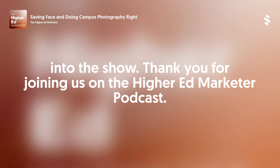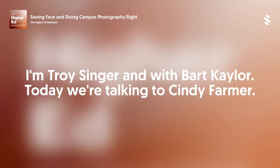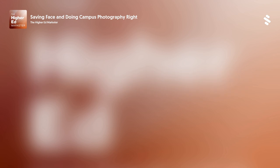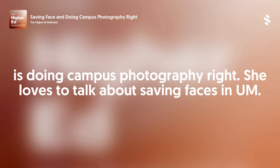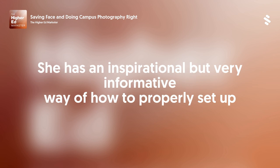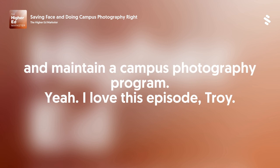Thank you for joining us on The Higher Ed Marketer podcast. I'm Troy Singer with Bart Kaler. Today we're talking to Cindy Farmer. She is with Arizona State University and the topic of our conversation with her is doing campus photography right. She loves to talk about saving faces, and she has an inspirational but very informative way of how to properly set up and maintain a campus photography program.